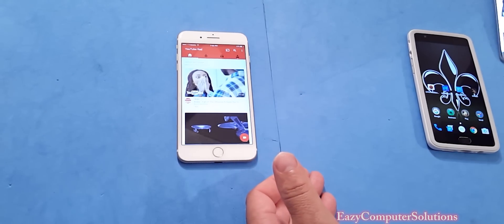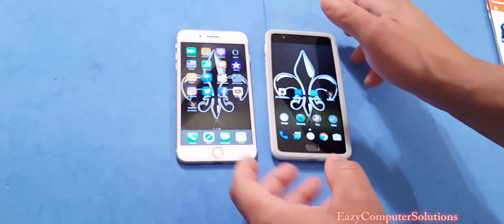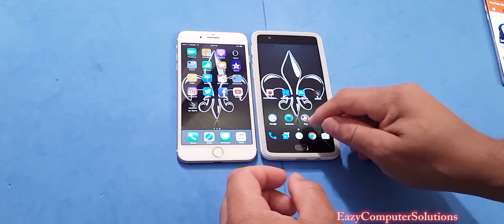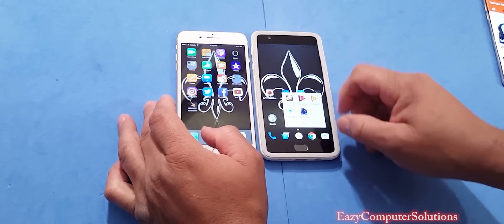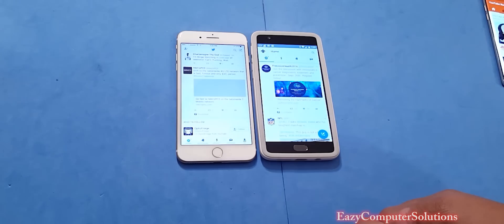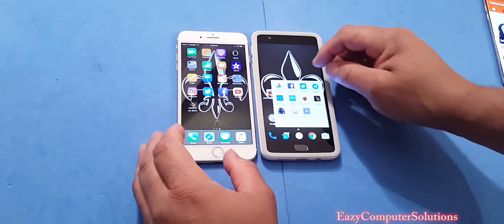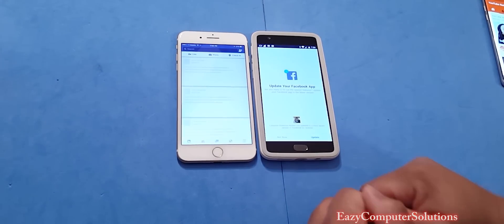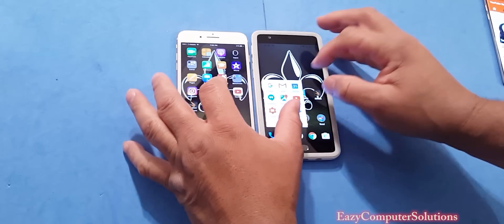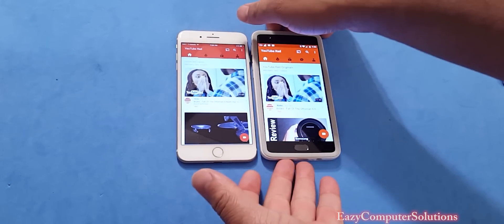Now let's bring in the OnePlus 3 and run the same app-opening test with all apps cleared. The OnePlus 3 runs stock Android, so this should be a clean test. Twitter opened faster on the OnePlus 3. Facebook opened faster on the OnePlus 3. YouTube opened faster on the OnePlus 3 as well.